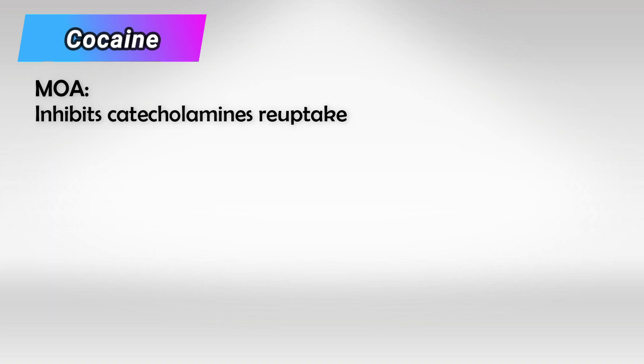And finally, we have cocaine, which is also a reuptake inhibitor. It causes vasoconstriction and can be used as local anesthesia. Alright guys, that's all I have. Thank you so much for watching, and hopefully this helps.